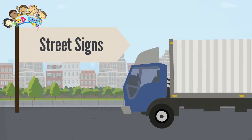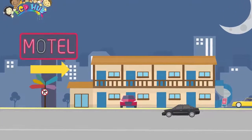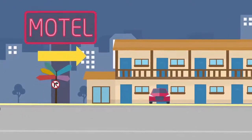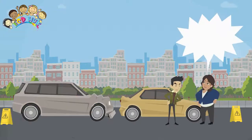Traffic signs or road signs are signs erected at the side of or above roads to give instructions or provide information to road users. The earliest signs were simple wooden or stone milestones. Traffic signs warn you of possible dangers and provide information. They tell you what the rules are and what the road conditions are like.